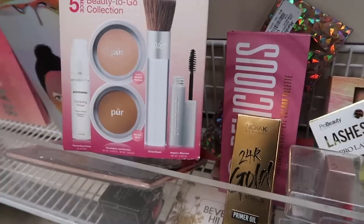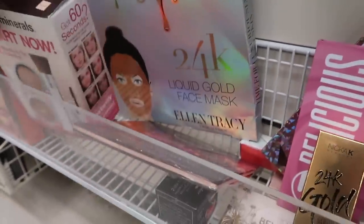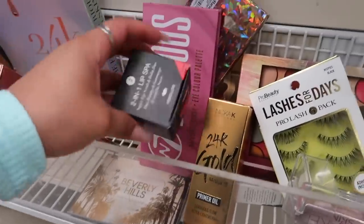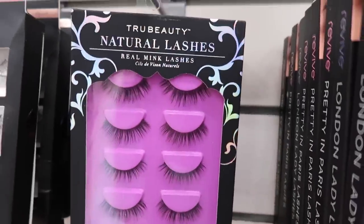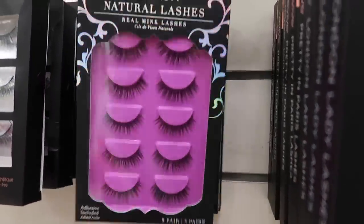Pure Mineral Start Now five-piece beauty-to-go collection — it comes with a primer, two powders, a brush, and a mascara in porcelain, and it's only thirteen dollars. Ellen Tracy lip glosses are four dollars. There's a lip scrub by Absolute New York for four dollars as well. They have so many lashes — I had never seen this brand: True Beauty Natural Lashes, six dollars for a five-pack.